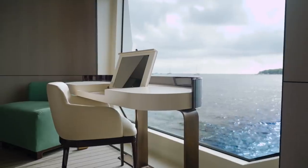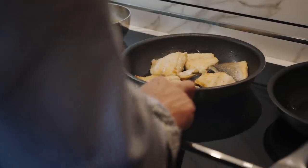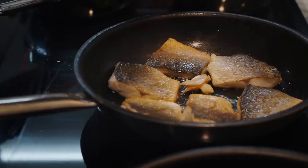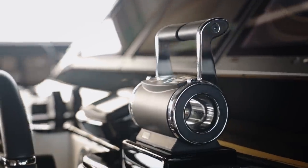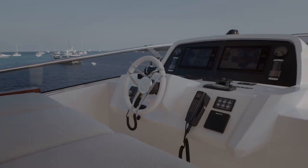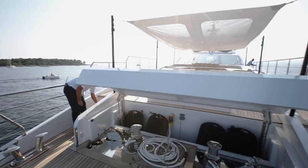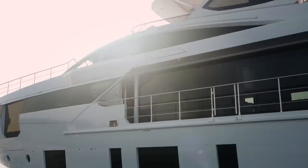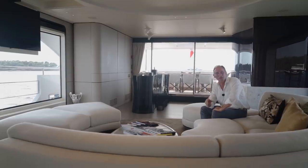Everything is set up so that the owner and his guests can enjoy generous spaces on board, whilst the crew still have a very well-proportioned galley from which to prepare food, well-sized washers and dryers, and of course a raised pilot house so that the yacht can be operated from an inside position as well as from the flybridge.